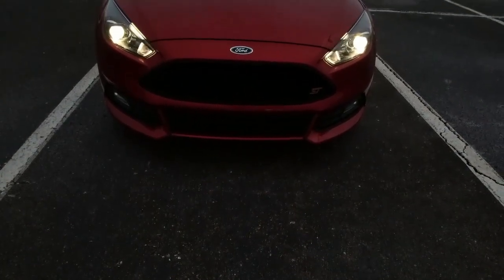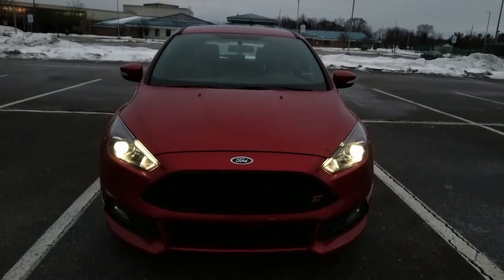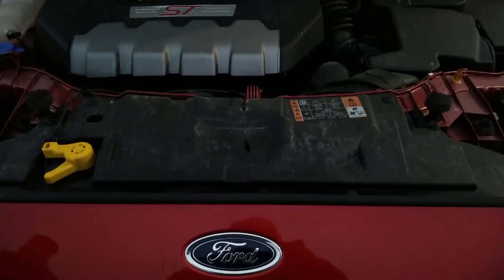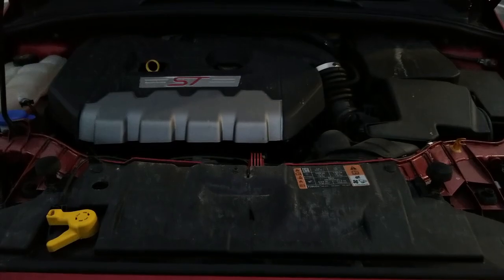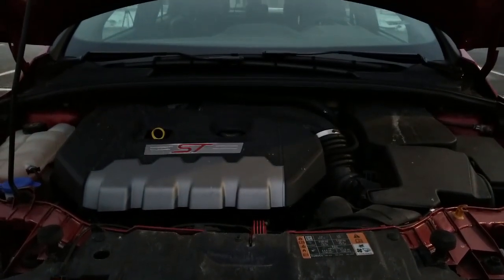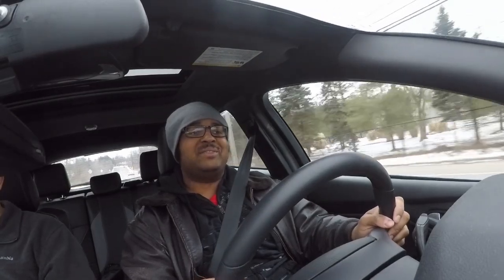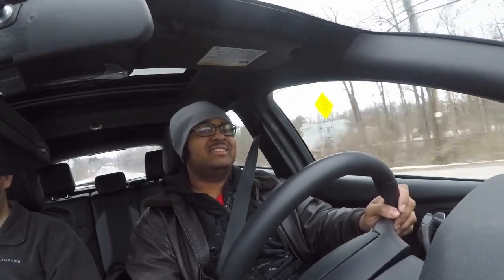Are there any other specific reasons for choosing this vehicle? He mentioned he was looking at the Fiesta ST because it drove fairly similarly to his Mini Cooper, but he decided he didn't really want another car like the Mini Cooper — if he wanted that, he'd just buy another Mini Cooper. So he figured he'd go for the brute force of the Focus ST.